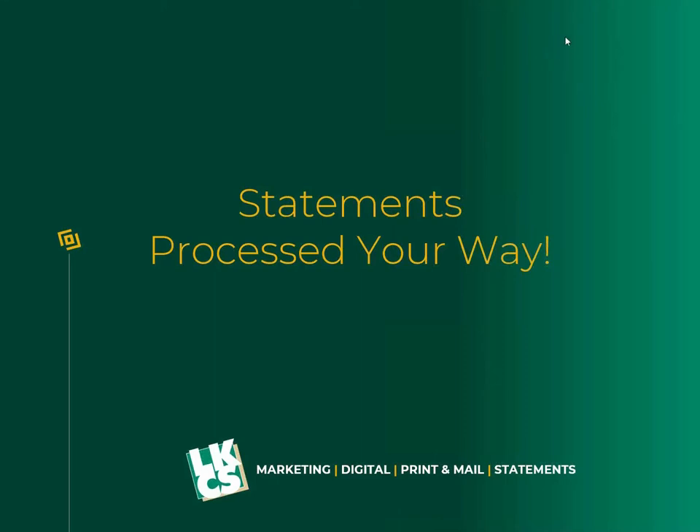You'll be able to find the recording of the webinar. So with that, we will go ahead and get started. My name is Tim Turzen. I will be doing the presentation talking about statements and processing them the way you actually want them processed.